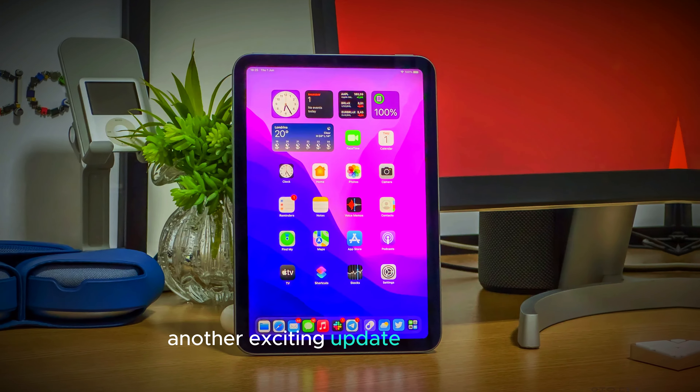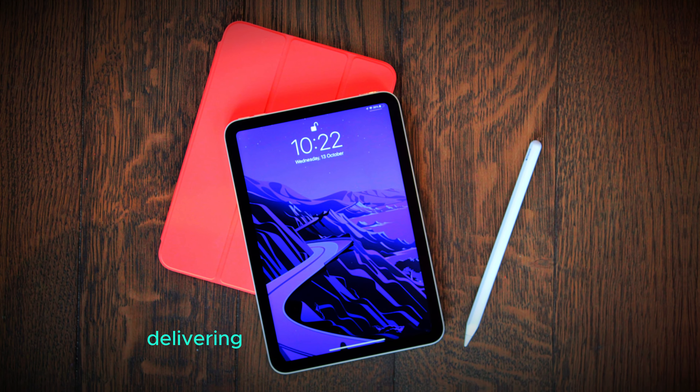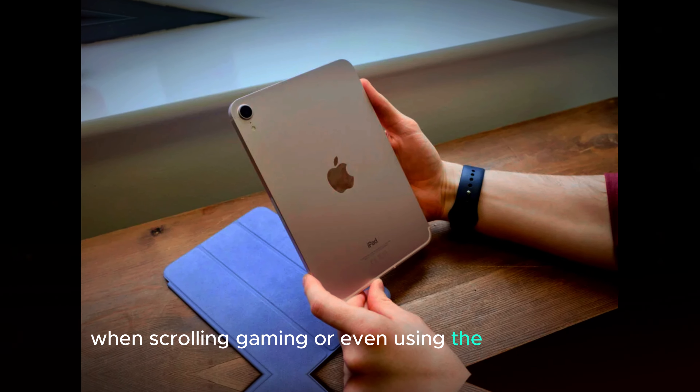Another exciting update is the display. The iPad Mini 7 comes equipped with ProMotion technology, delivering a smooth 120Hz refresh rate. This will result in a much smoother experience when scrolling, gaming, or even using the Apple Pencil.